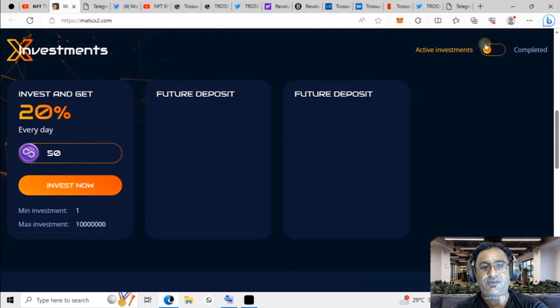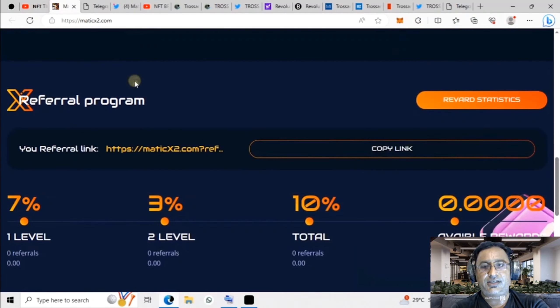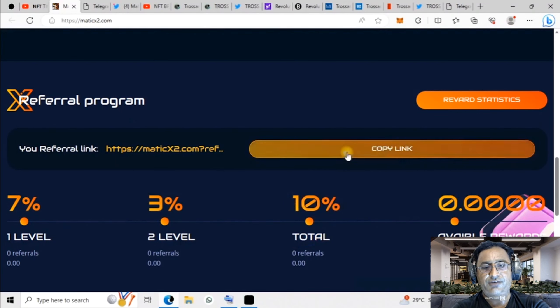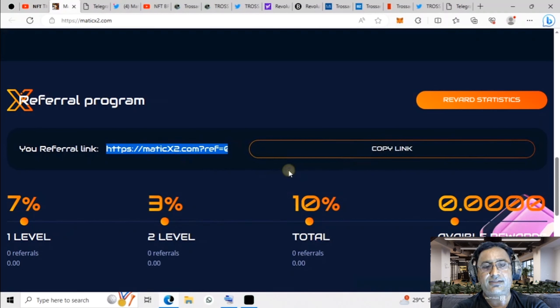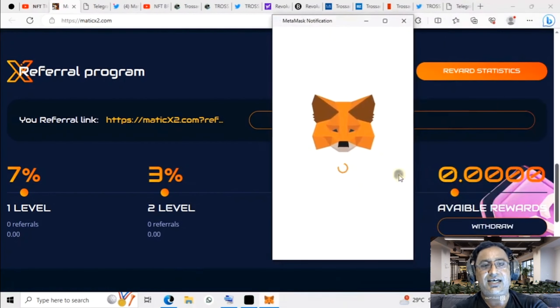You can see the referral link here — the referral link is very important. When you refer someone and they invest, you will get a percentage. There are three levels available — level one, two, and three. Copy the link, send it to your friends and family, and when they invest you can get a reward also. It's the best opportunity to get maximum reward, and you can easily withdraw from there as well.